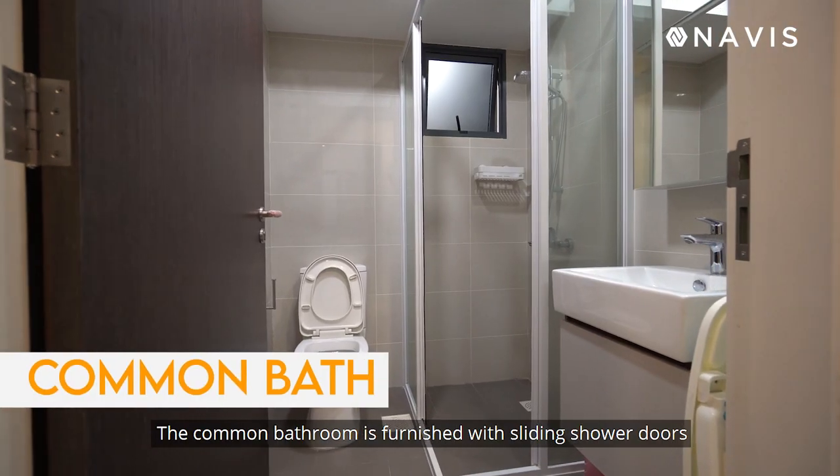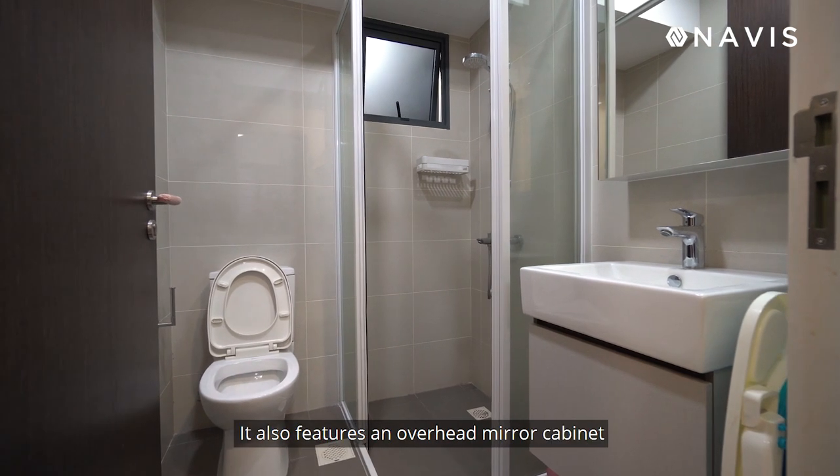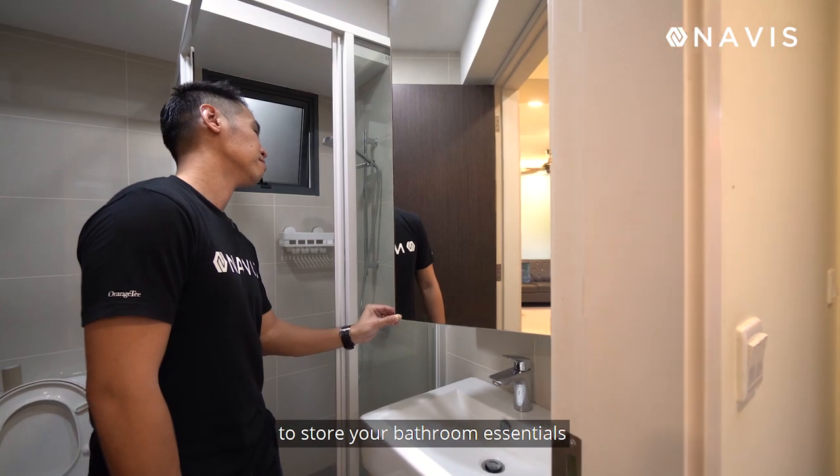The common bathroom is furnished with sliding shower doors and premium Hans Grohe tap fittings. It also features an overhead mirror cabinet to store your bathroom essentials.